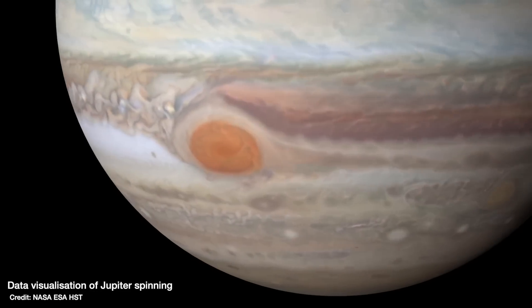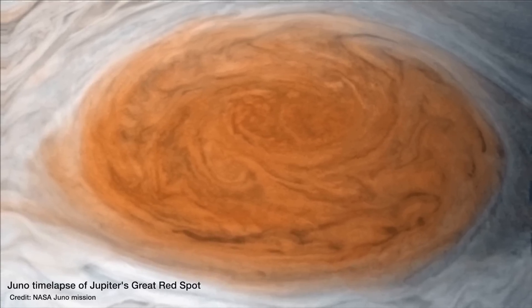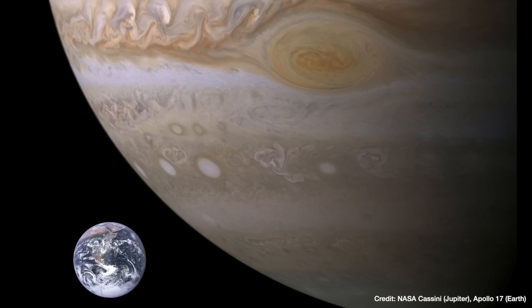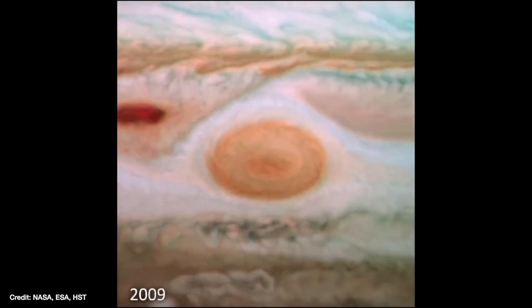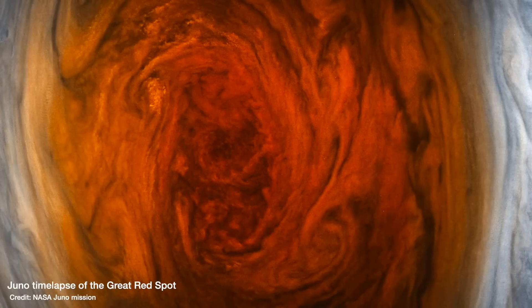Jupiter's Great Red Spot is possibly one of the most recognizable features of all the planets in the solar system. We have been studying it for centuries, watching this huge storm on Jupiter, which is bigger than the entire Earth, raging away with winds over 400 miles an hour, but also watching it shrink slowly over time. But we still don't know why it's red.